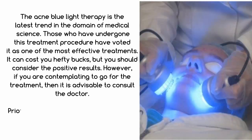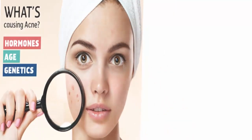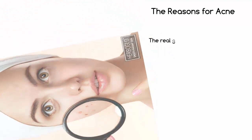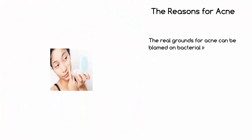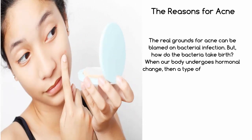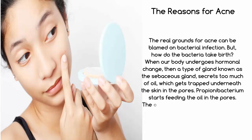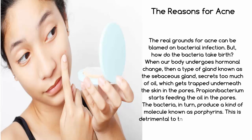Prior to going into the details of the acne blue light therapy, you should be acquainted with the causes of acne. The real grounds for acne can be blamed on bacterial infection. When our body undergoes hormonal change, a type of gland known as the sebaceous gland secretes too much oil, which gets trapped underneath the skin in the pores. Propionibacterium starts feeding the oil in the pores, and the bacteria in turn produce a kind of molecule known as porphyrins. This is detrimental to the skin and triggers small reddish bumps which later grow into acne.